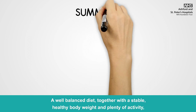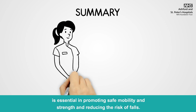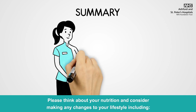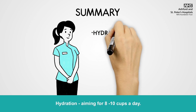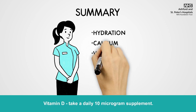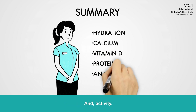A well-balanced diet, together with a stable healthy body weight and plenty of activity, is essential in promoting safe mobility and strength and reducing the risk of falls. Please think about your nutrition and consider making any changes to your lifestyle, including: hydration — aiming for eight to ten cups a day; calcium — at least one thousand milligrams a day; vitamin D — take a daily ten microgram supplement; protein — spread out throughout the day; and activity.